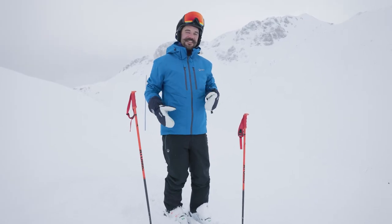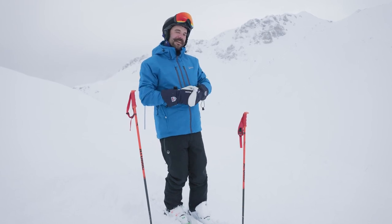With these tips you'll have far more confidence now skiing in a whiteout. Join us for some more lessons at Maison Sport.